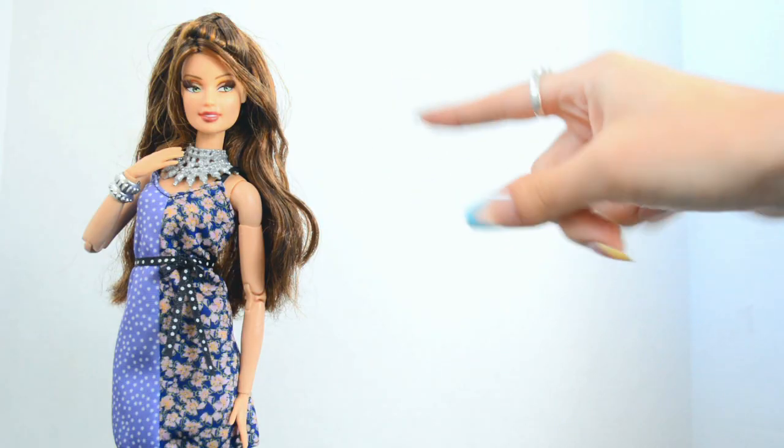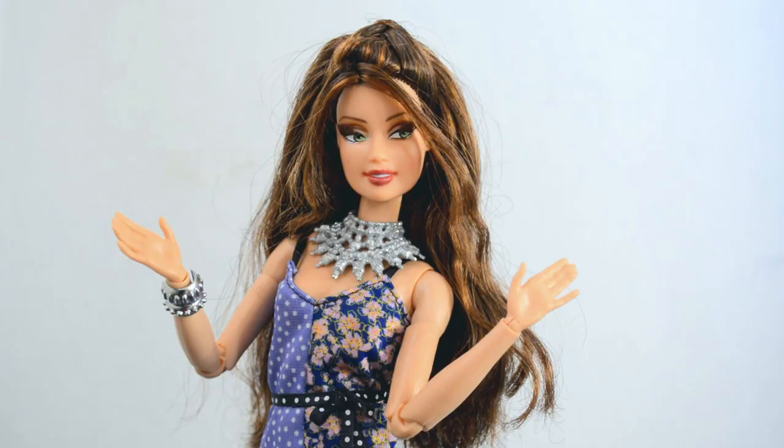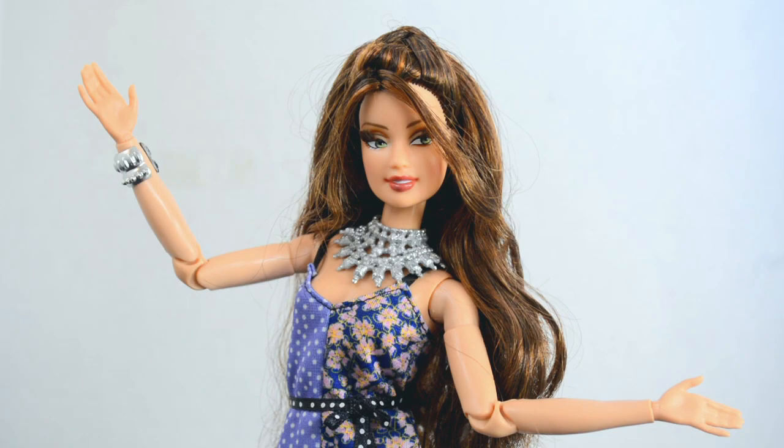I also bought her because she's been rebodied onto a made-to-move body. The original doll only had the basic five points of articulation with bend and snap knees, and I strongly prefer to have more articulation.